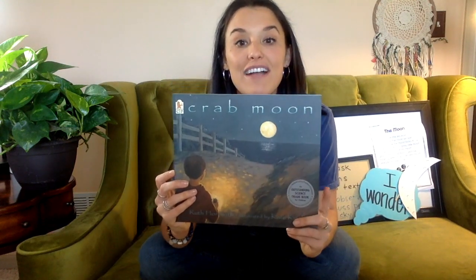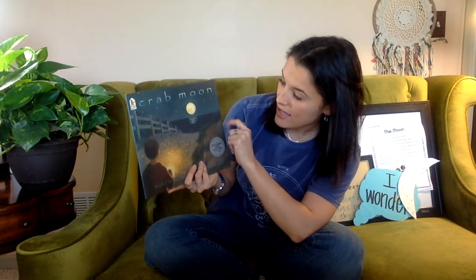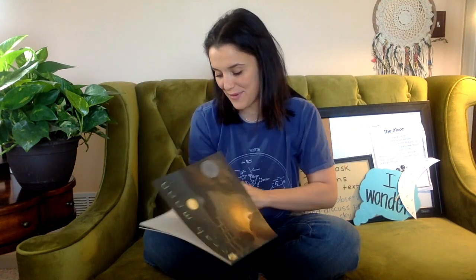Crab Moon. I want you to look at the front cover — let it send messages up your arm to your brain to tell you what the story is going to be about. I see a character; I'm thinking he's the main character because he's on the front cover with his flashlight. I wonder if that's water and the moon's reflecting off of it, and maybe he's going on a search. The title is so important that they write it twice. I wonder what crab moon means.